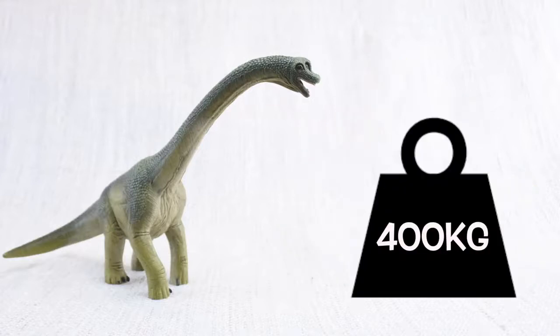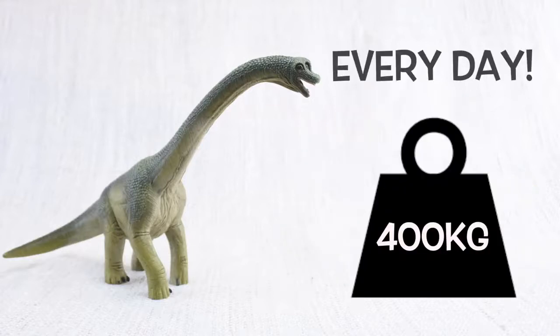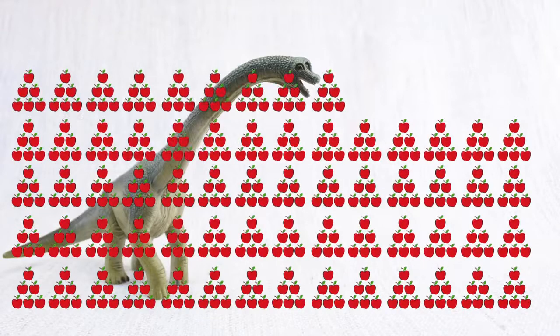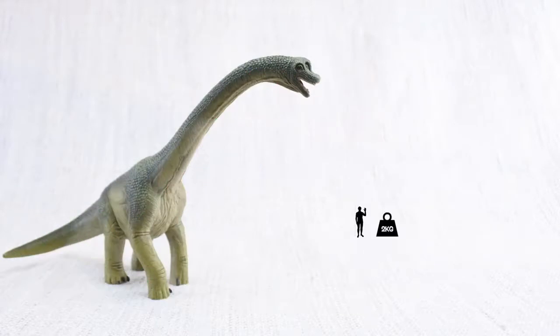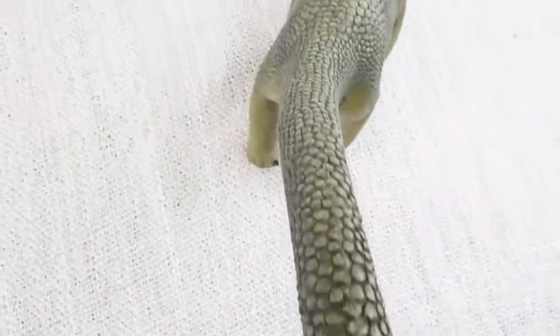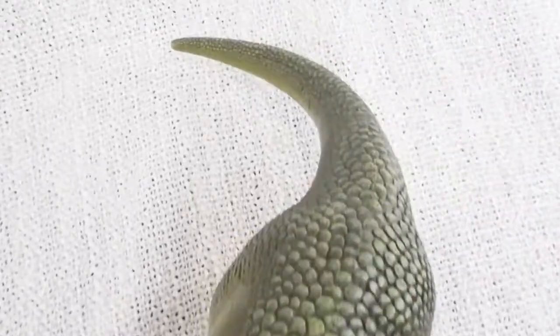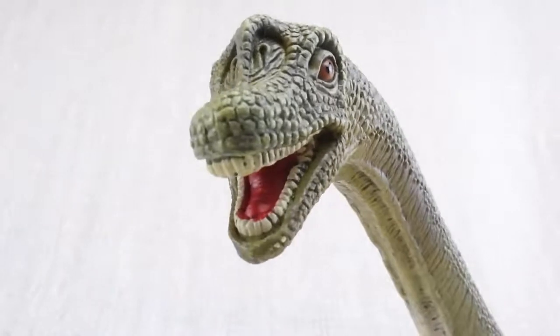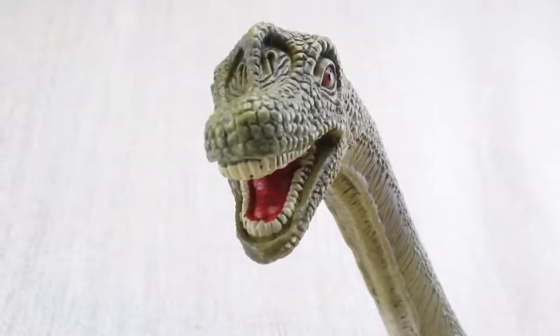It ate 400 kilograms of plants every day! That's the same as 4,000 apples every day! The average human only eats 2 kilograms a day. It had lots of teeth — 52 altogether — for grinding up the plants that it ate.